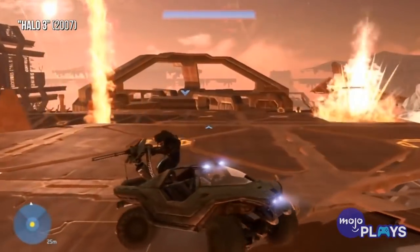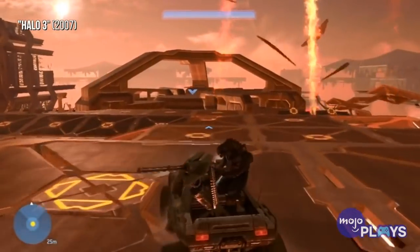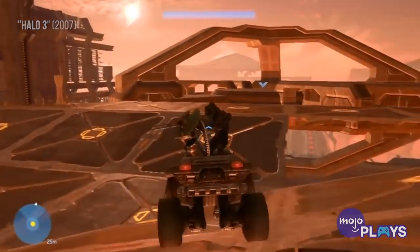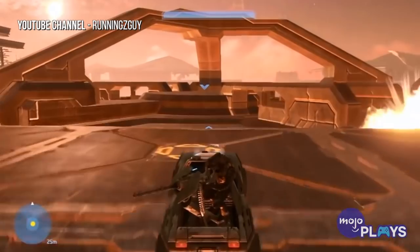Hear that engine rev? Well, that's the sound of death on wheels, buddy. Welcome to MojoPlays, and today we're taking a closer look at Halo's M12 Force Application Vehicle, also known as the Warthog.